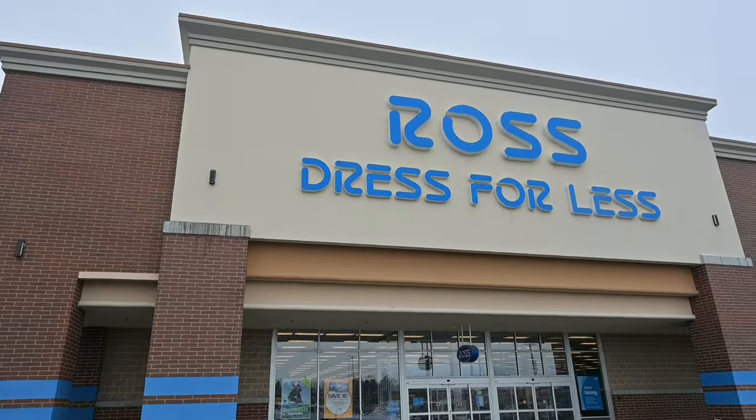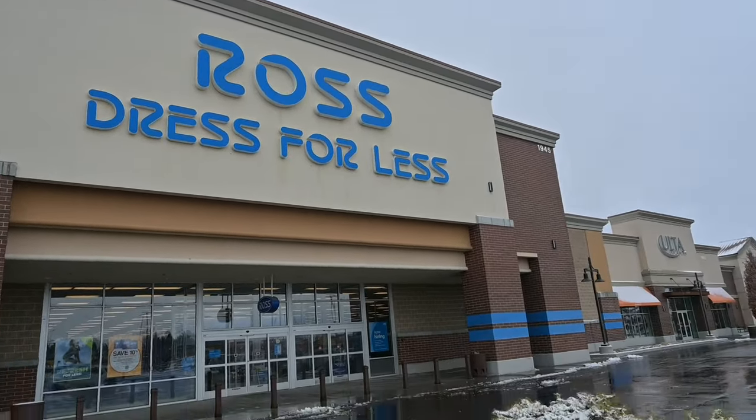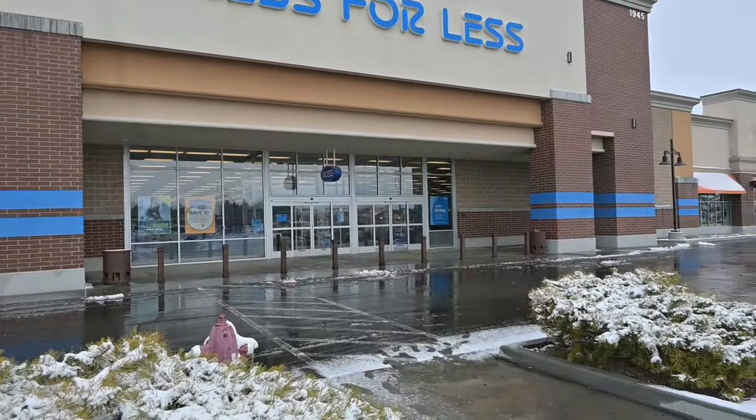Hey everybody, Bob and I are out for another toy hunt, and today we are stopping at Ross's first, just to see what they have.